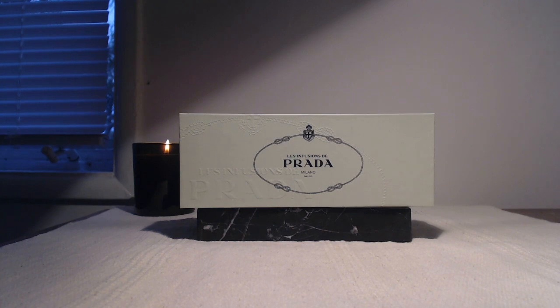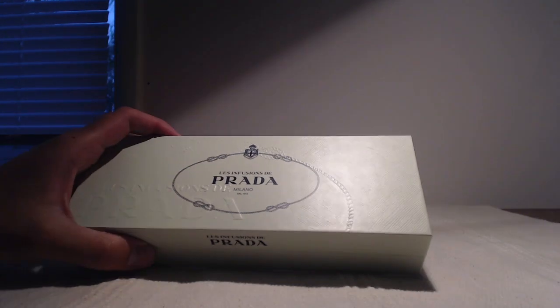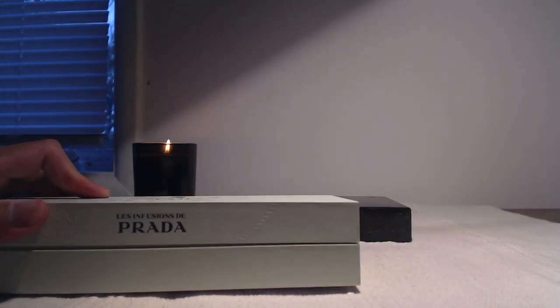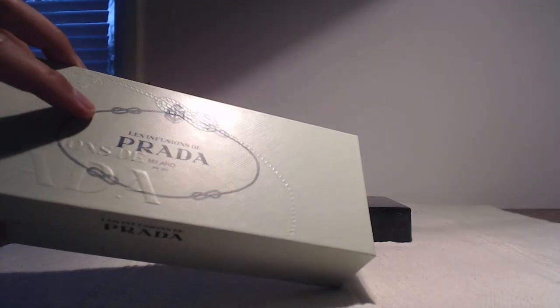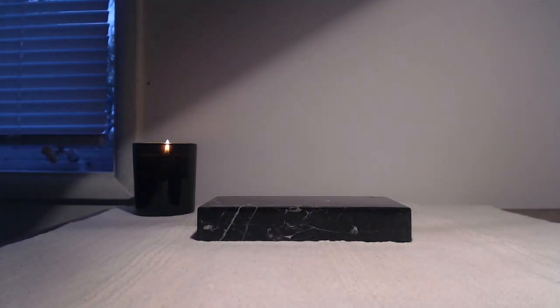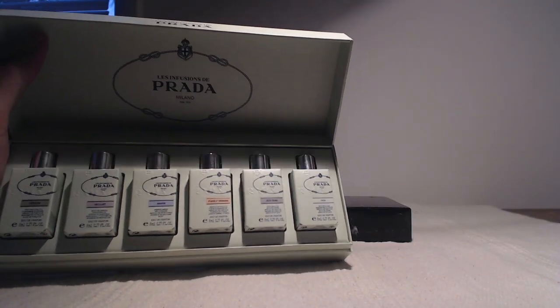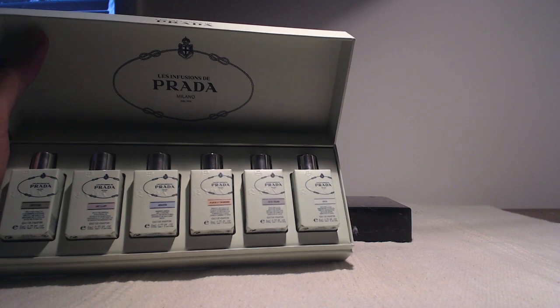I also want to show off the discovery kit that I got this month of the Prada Infusions line. I had been really curious about this line for a while — I remembered smelling the Infusion de Iris a long time ago, which is probably the flagship scent of this line. I got this relatively inexpensively on eBay. It's a very, very nice presentation — the box has kind of a soft leathery feel. Inside all of these are splash bottles, and they come wrapped in paper with the name of the fragrance.